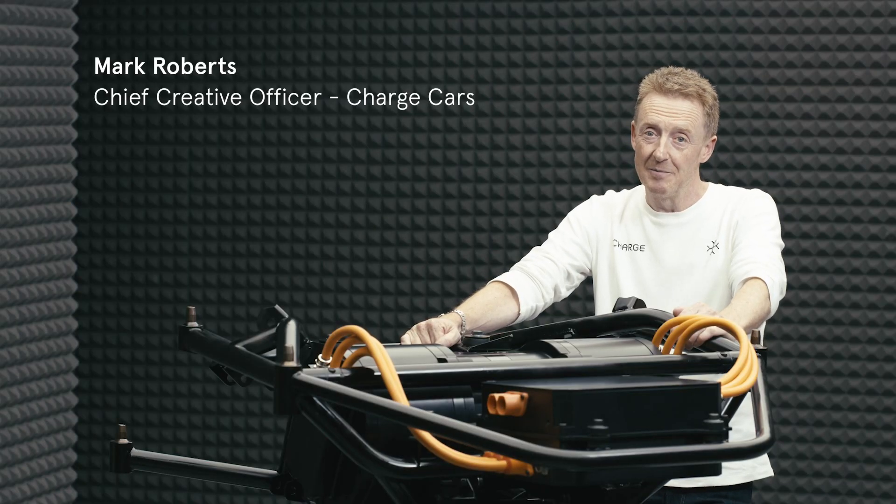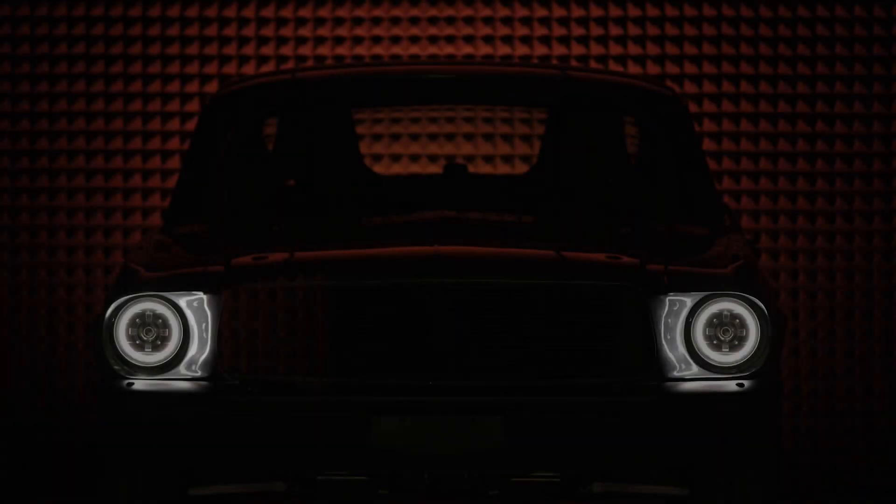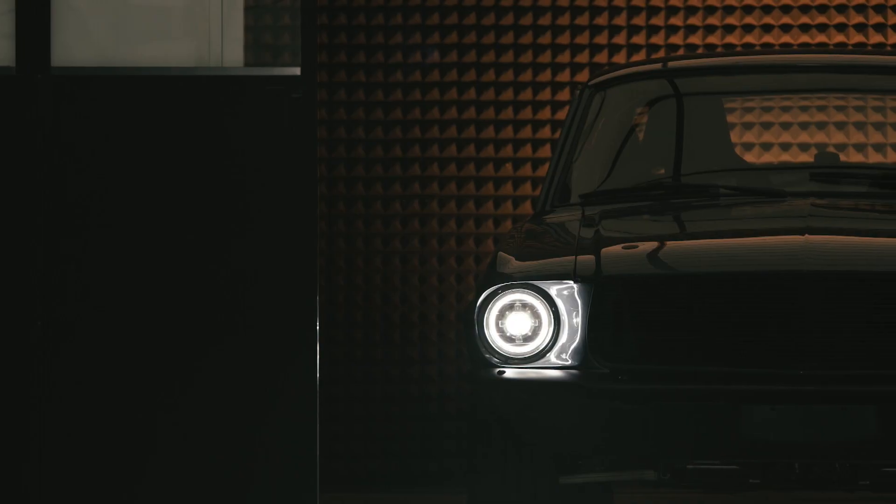My name is Mark Roberts, I'm Chief Creative Officer at Charge Cars. I would say we are redefining iconic classic cars powered by Arrival's technology.